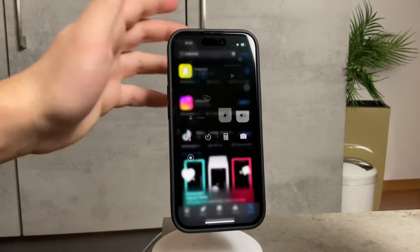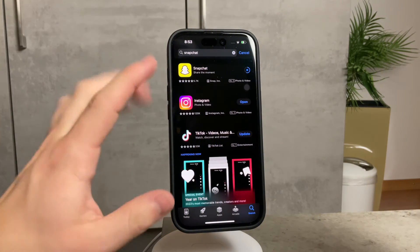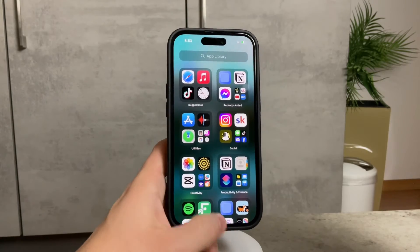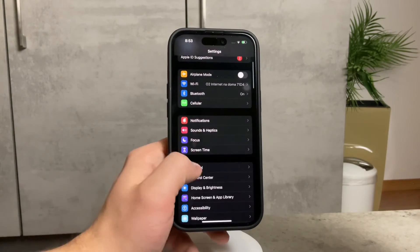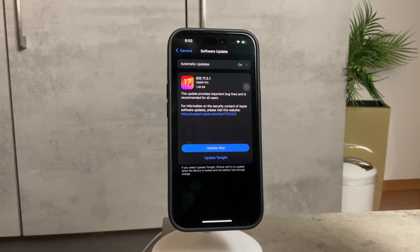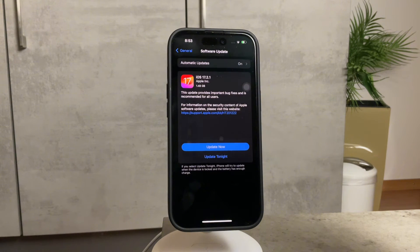You should also consider the state of your iPhone's software. Outdated software can potentially lead to App Store issues. Head over to the Settings of your device, then to the General section, then Software Update. You may notice an update is already ready — go ahead and install it, as updating your iOS may resolve the problem.